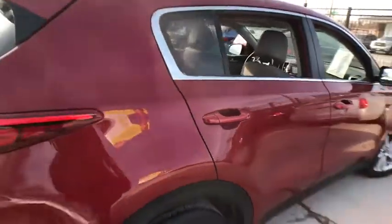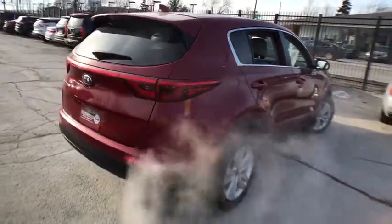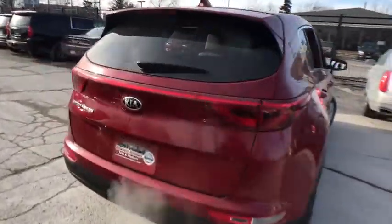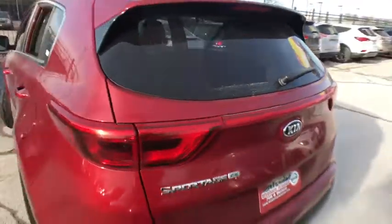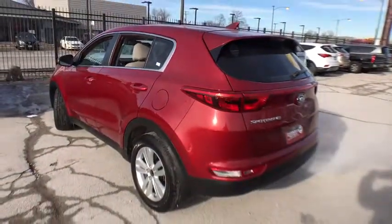Stability control, anti-lock braking system, traction control, keyless entry, steering wheel audio controls, backup camera, Bluetooth, power steering, adjustable steering wheel, aluminum wheels, cruise control, four-wheel disc brakes, front-wheel drive.